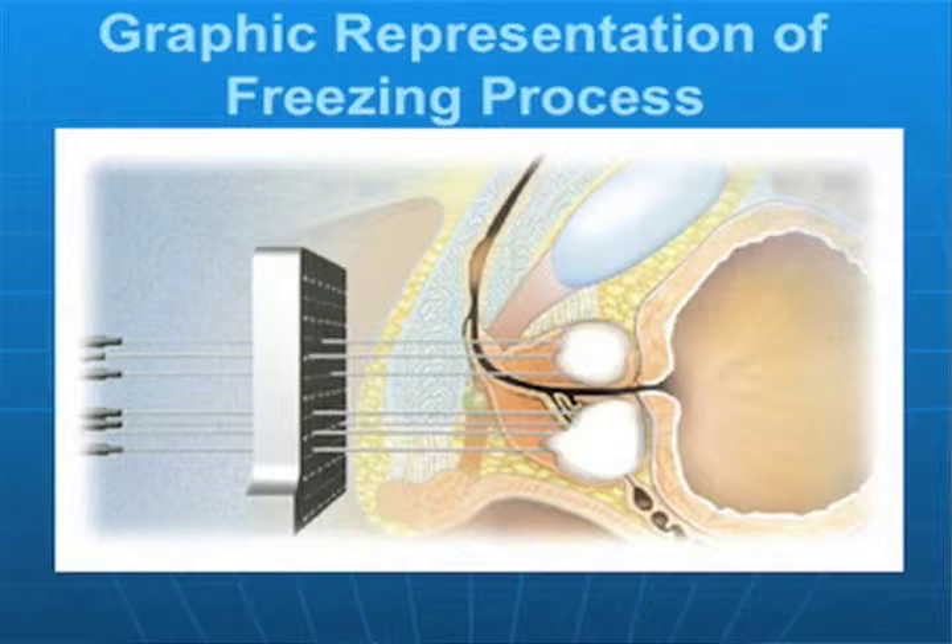Helium will generate temperatures as high as 70 degrees centigrade. So we literally can control the freeze that is being used on any particular target. This is a template that correlates with a picture on an ultrasound system, and we know what areas of the prostate are being affected or targeted, and we can watch what happens in those areas.